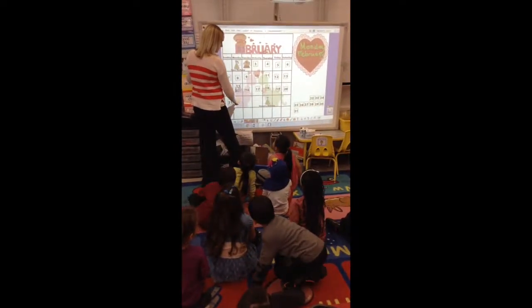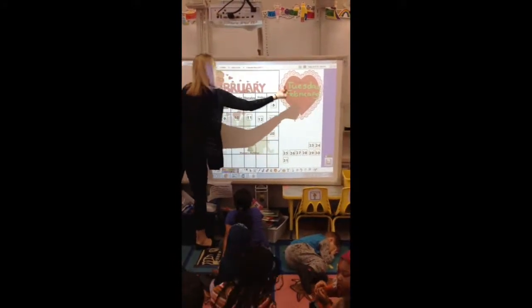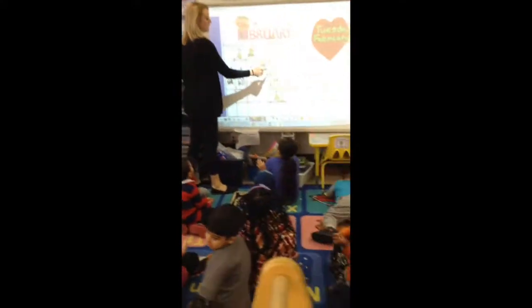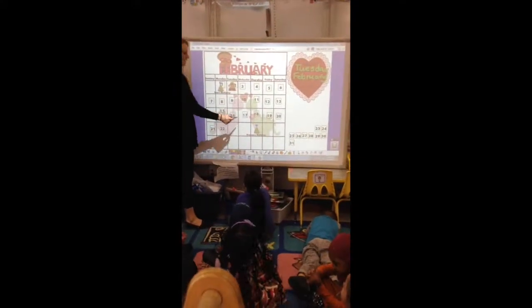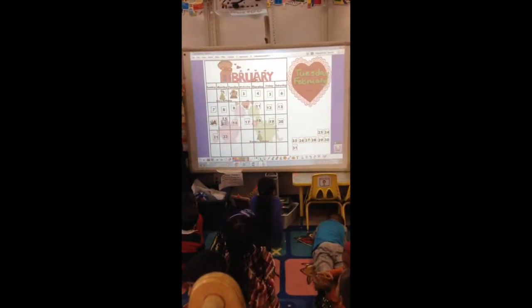During morning meeting, the students learn about the calendar, the weather, and various attendance facts. First, the students review the calendar. The teacher uses the smart board pen to count with the students until they reach each specific day. Then the teacher will write the date on the board.